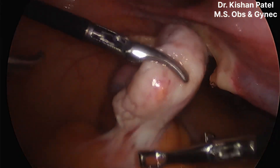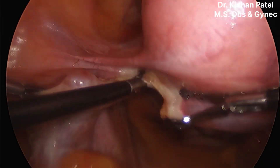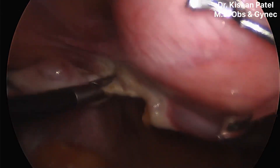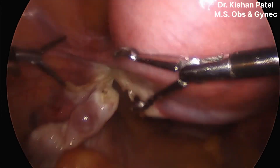As we have not planned to remove the ovary, we are not separating the ovary from the bowel. Now we will separate the round ligament and ovarian ligament and free the uterus from the left cornual structures.